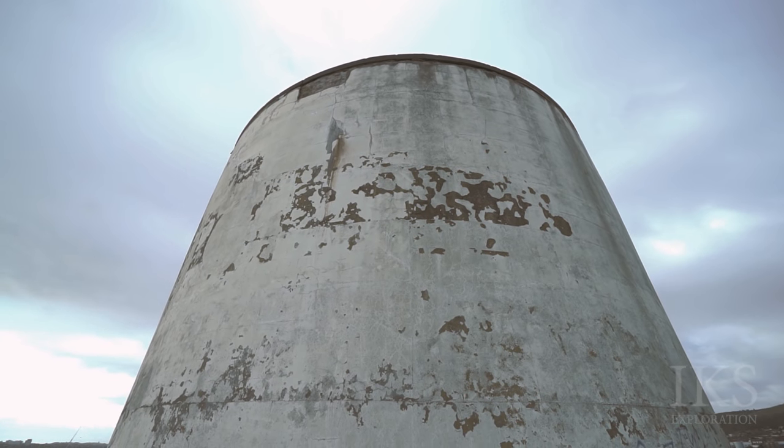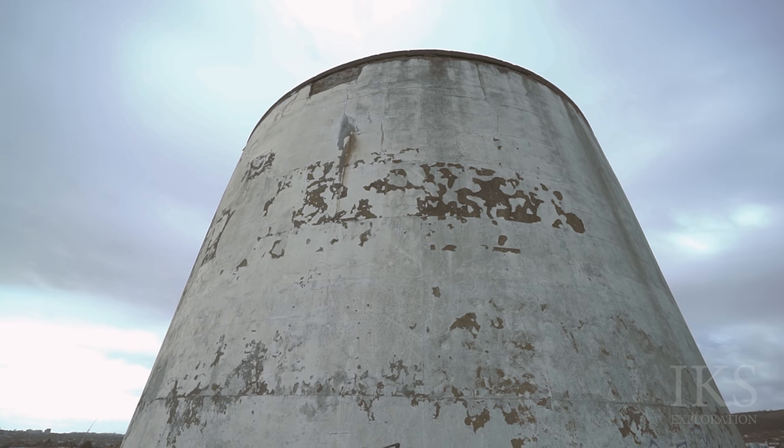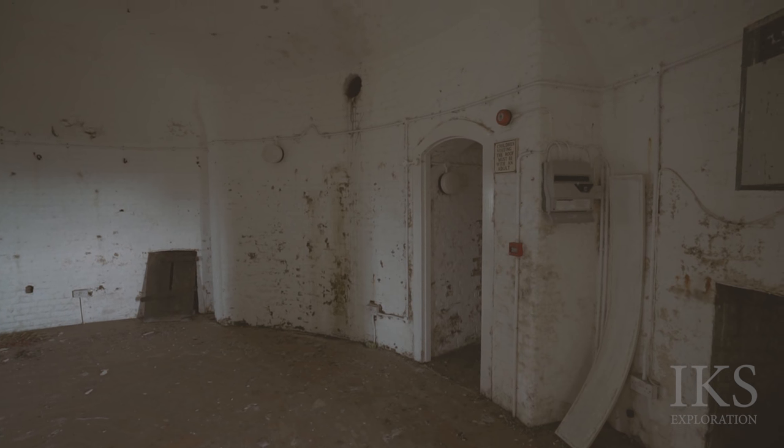This week we are in Folkestone visiting Martello Tower number 3. It was constructed in 1806 on the cliff edge at Folkestone. In the mid-1800s the Coast Guard occupied this tower for sea observations.